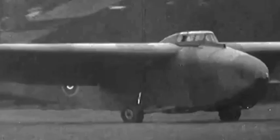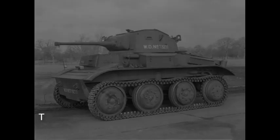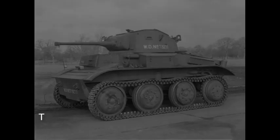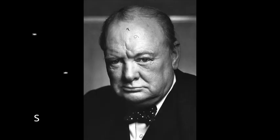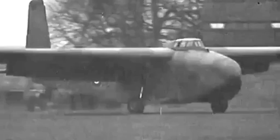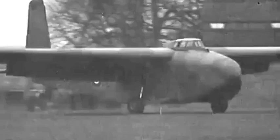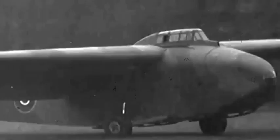The General Aircraft Limited GAL49 Hamilcar, or Hamilcar Mark I, was a large British military glider produced during the Second World War, designed to carry heavy cargo such as the Tetrarch or M22 Locust light tank. When the British Airborne Establishment was formed in 1940 by the order of Prime Minister Winston Churchill, it was decided to develop a large glider able to transport heavy equipment in support of airborne troops. General Aircraft Limited were chosen in January 1941 to develop this glider, which they designated the GAL49 Hamilcar.